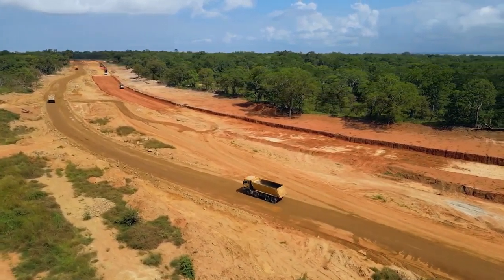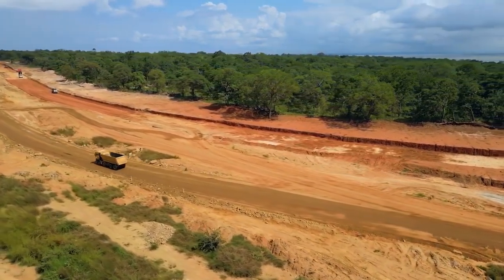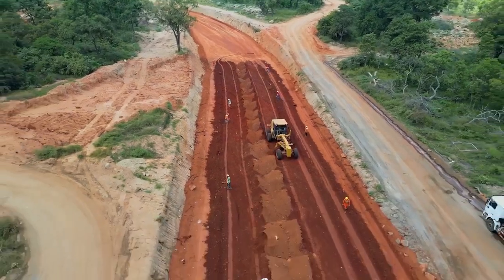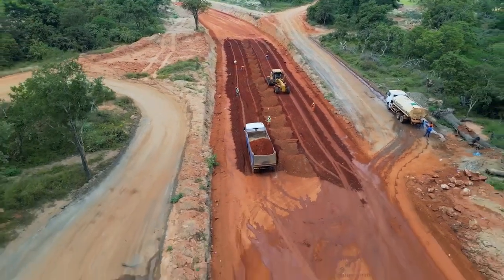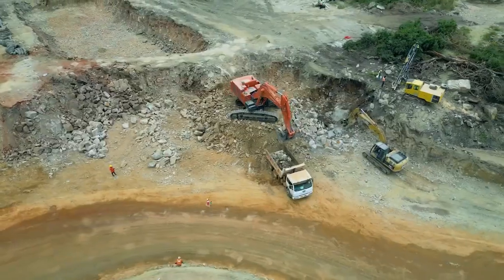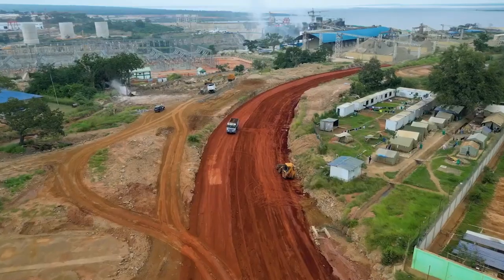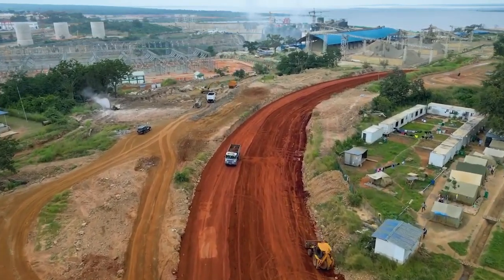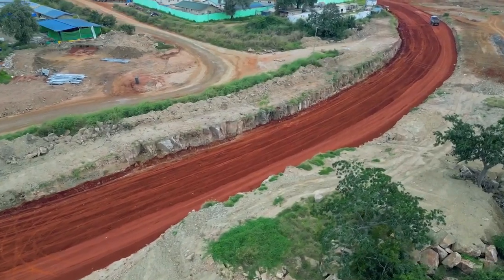This will require a significant increase in electricity generating capacity. However, there are a number of challenges that Tanzania faces in meeting electricity demand, including the high cost of electricity generation, lack of investment in transmission and distribution infrastructure, and unreliable supply of electricity. The government of Tanzania is working to address these challenges, but it is likely that Tanzania will continue to face some difficulties in meeting electricity needs in the coming years.